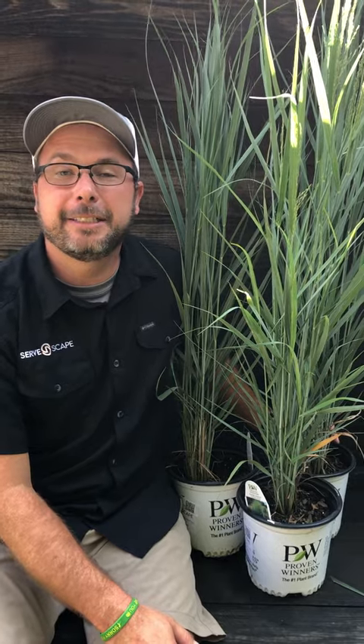Hey guys, today we're talking about Prairie Winds totem pole panicum. This is an awesome grass. You can see it's very upright growth habit. It gets about two feet wide and about four to five feet tall. This blue foliage is awesome because it's really hard to find in the landscape.